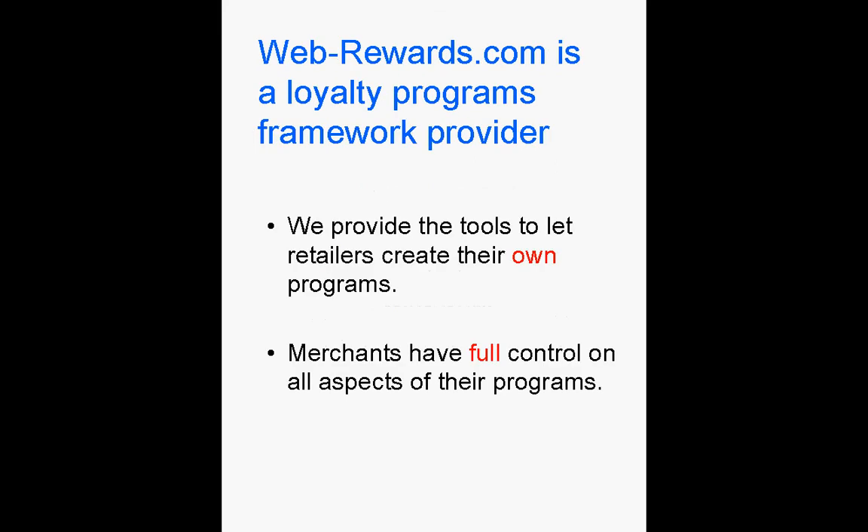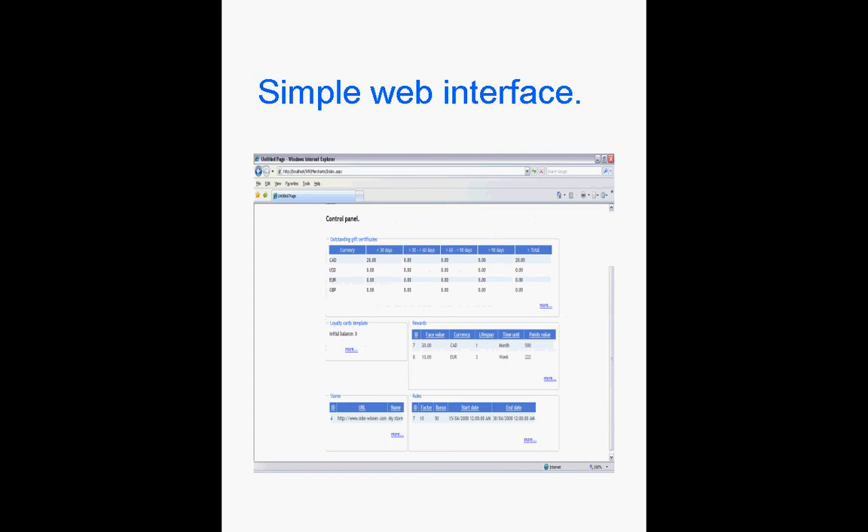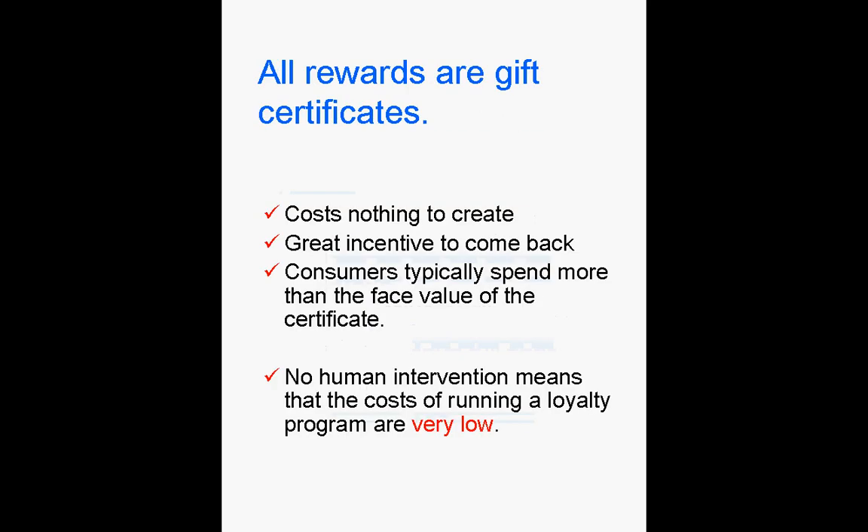WebRewards.com is a loyalty program framework provider that addresses all this. We give retailers all the tools they need to create and operate their own loyalty programs through a web interface for any number of stores. All the stores created through our framework use electronic gift certificates created at no cost without any human intervention from the merchant.